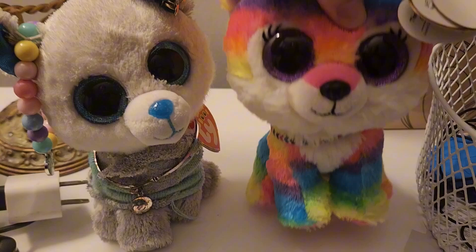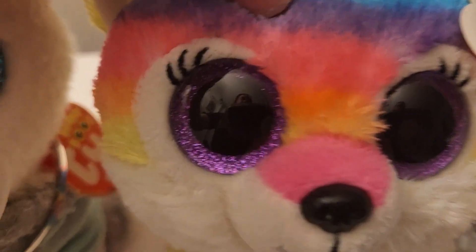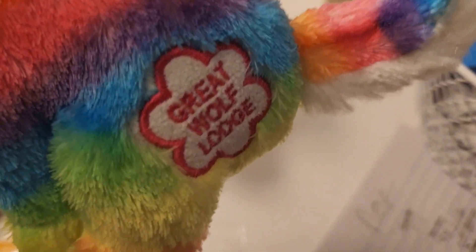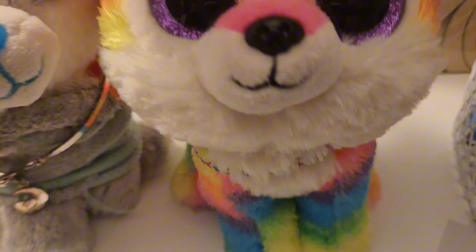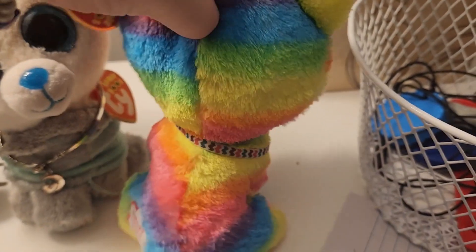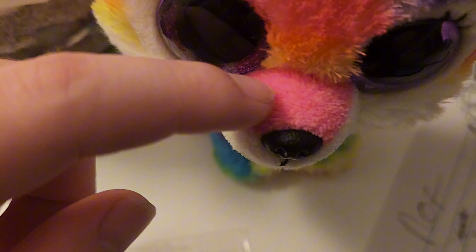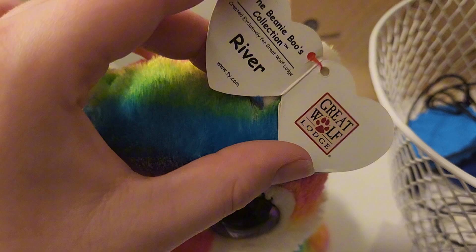The next one I have is River. River is a rainbow wolf with eyelashes and purple eyes, and is the same year as Iris — 2018. She has a pink patch thing on her, and I gave her this necklace a few years ago. She has this pink thing on her nose and white ears. This is River, Great Wolf Lodge.